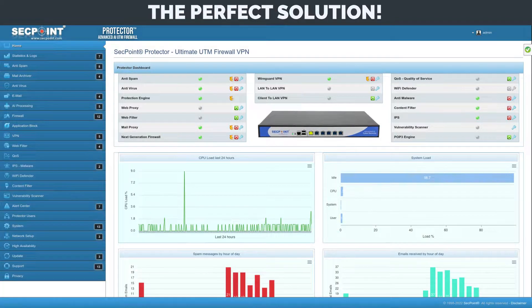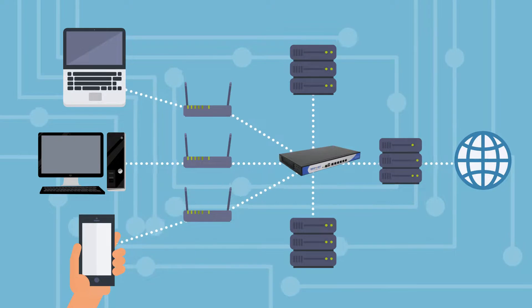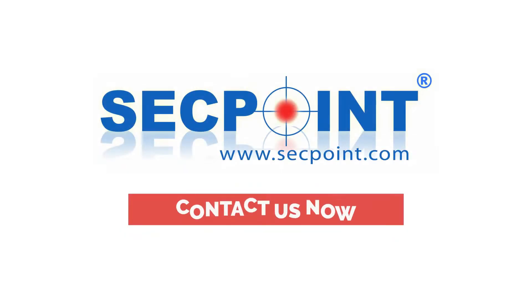The SecPoint Protector is the perfect solution when it comes to strengthening your cybersecurity defenses. Available as a physical appliance or a virtual software appliance running on multiple platforms. Contact us now for trial information and let us help secure and protect your network from remote and local attacks.